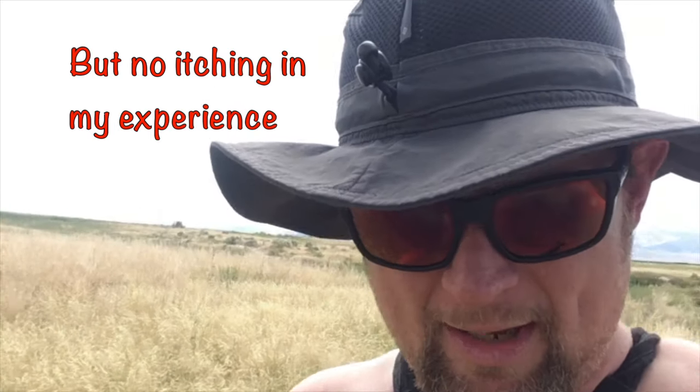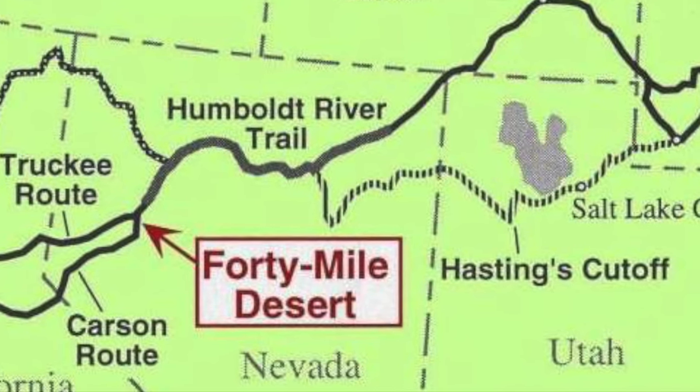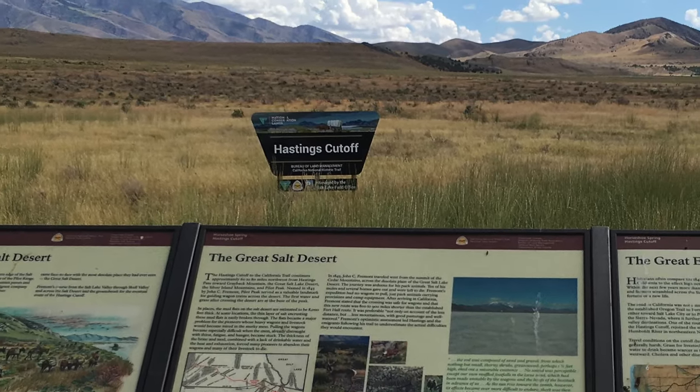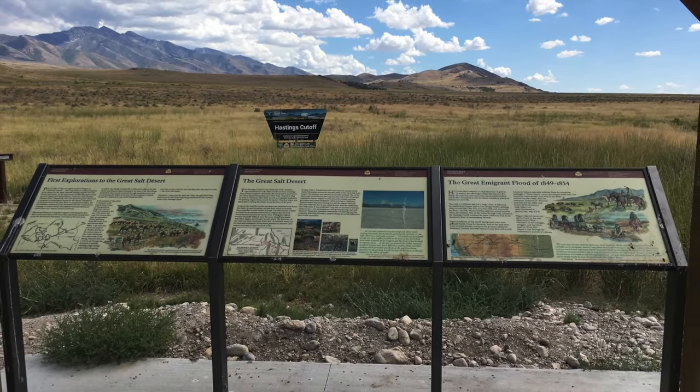So bear that in mind if you decide to check out Horseshoe Springs. Another neat thing about this site is that it actually overlaps with the California Trail — one of the oldest wagon routes in the United States that helped give way to the gold rush and westward expansion. So if you're a history buff, you might enjoy a visit here for that piece of it also.